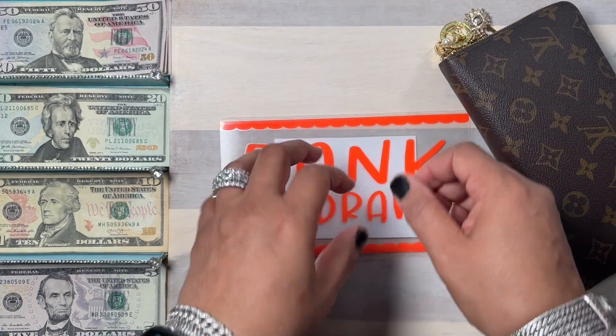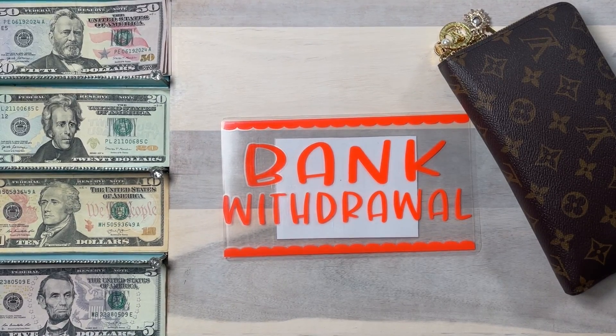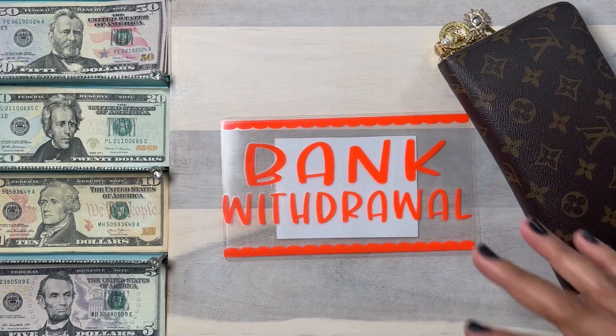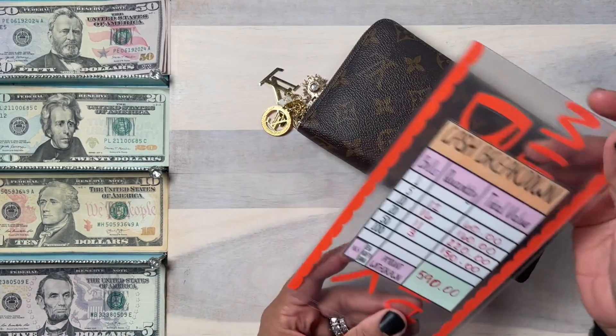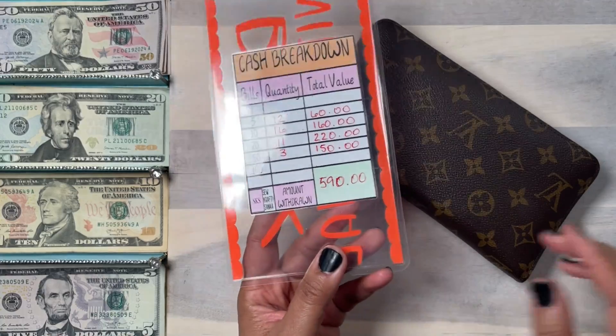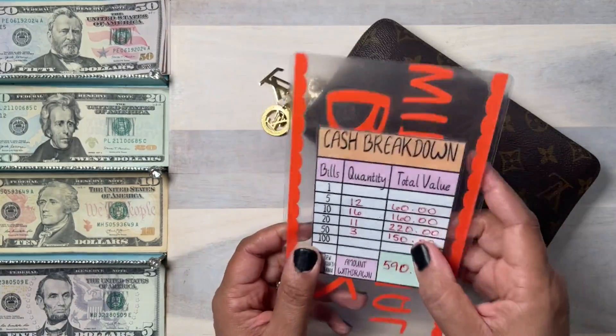Hey everyone, welcome back to my channel. It's your girl Sanah and I am back with another cash stuffing video. Today I am going to be stuffing my wallet and my sinking funds. My total stuffing is $590, as you can see on my bank withdrawal envelope and cash breakdown on the back.